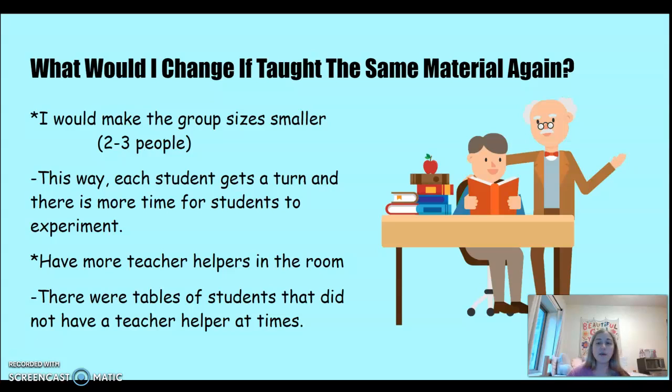I would also have more teacher helpers in the room. There were a few times when a table was empty and didn't have a student helper, and there were times where teachers had to double up, so that was a little challenging.